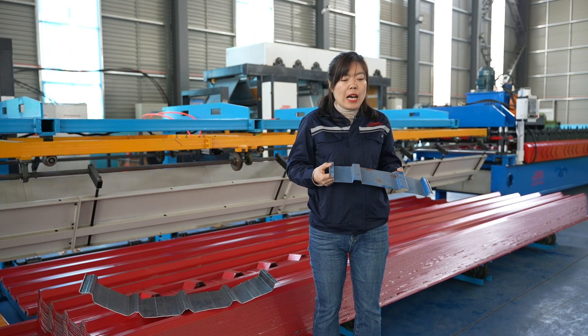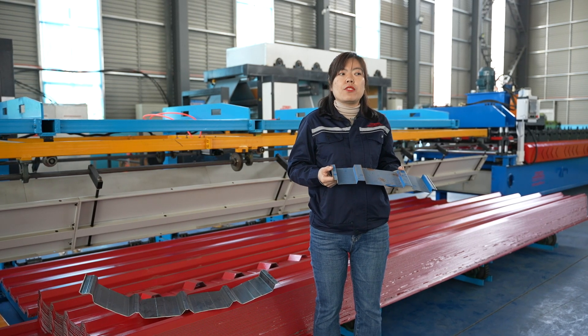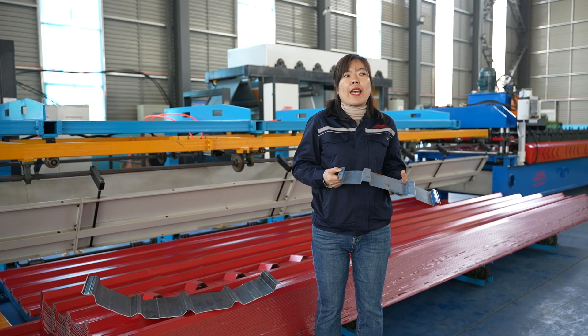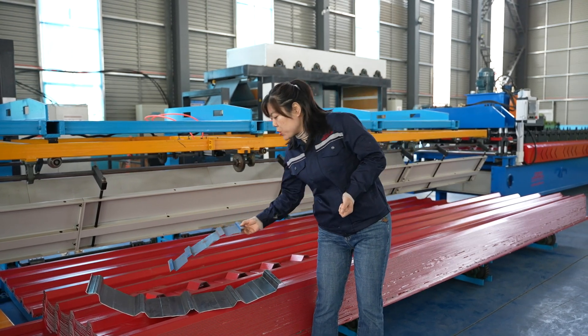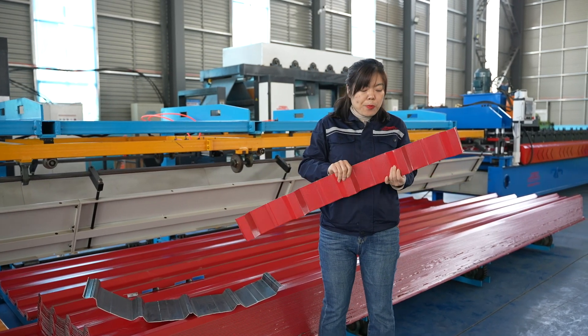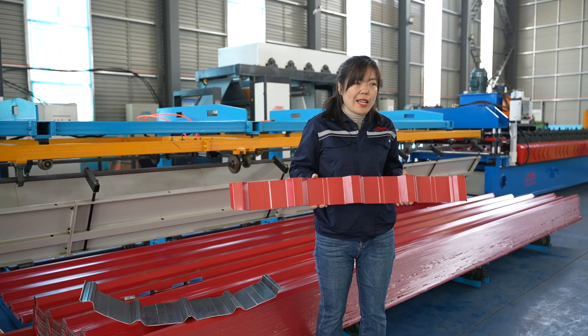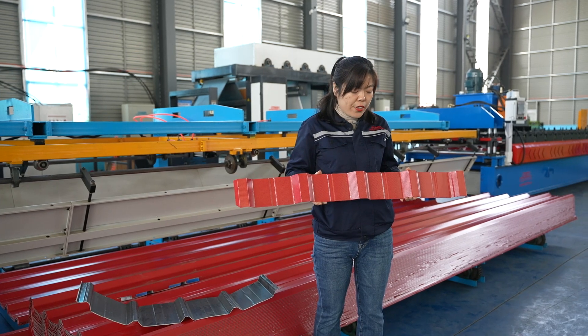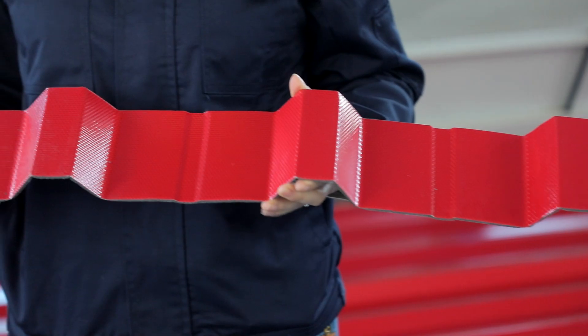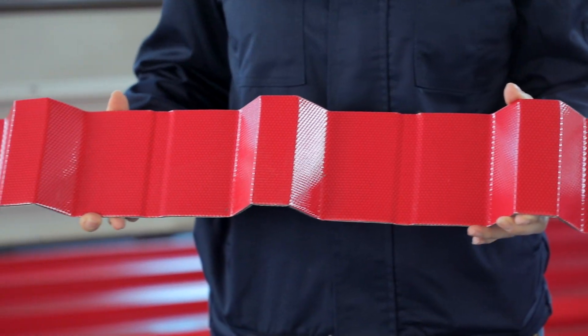To address these issues, together with a lot of universities and research centers, we have developed a kind of new material. This new material has the following features. For example, the surface color will keep fresh for 20 years, and we will give a 20-year warranty.